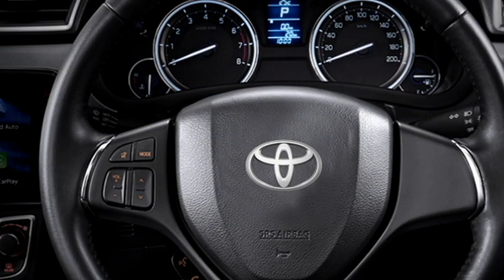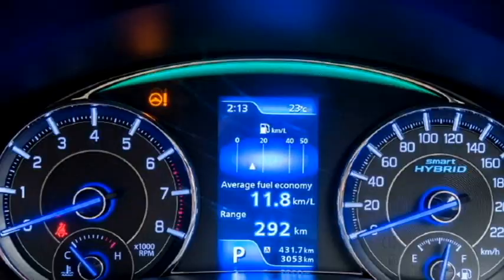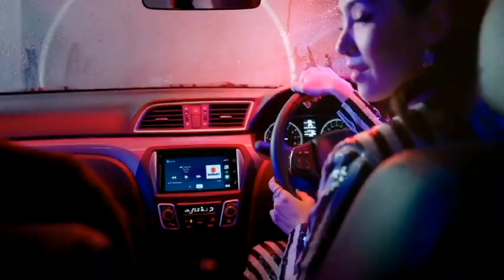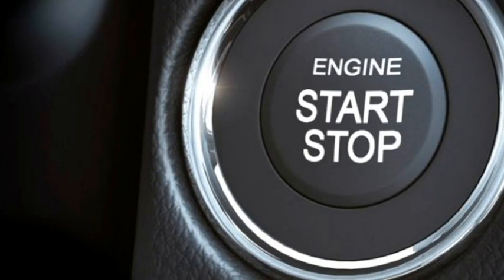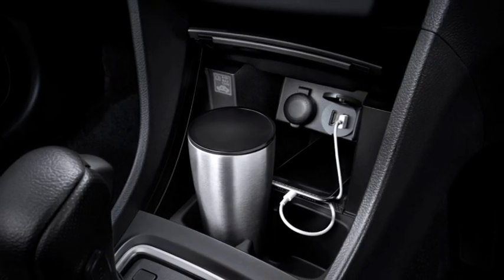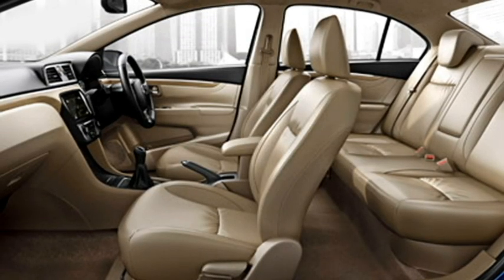Talking about the interior, the sedan will continue with the same leather-wrapped power-adjustable 3-spoke steering wheel with steering-mounted controls, semi-digital cluster, 8-inch touchscreen infotainment system with Apple CarPlay and Android Auto, audio with Bluetooth and navigation system, push-button start and stop, auto climate control, front storage and storage spaces and bottle holders, keyless entry, rear AC vents, and well-cushioned leather seats for a comfortable ride.